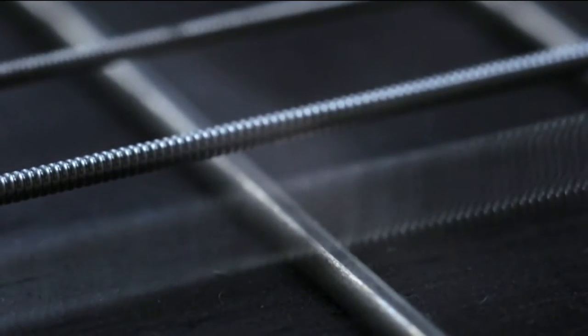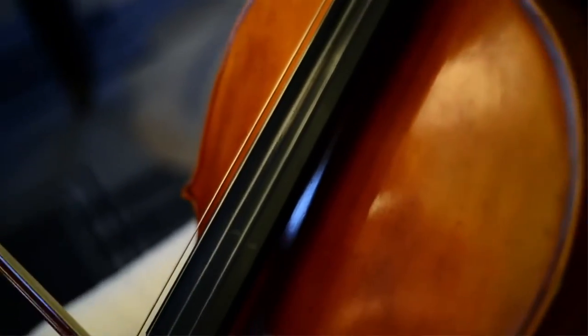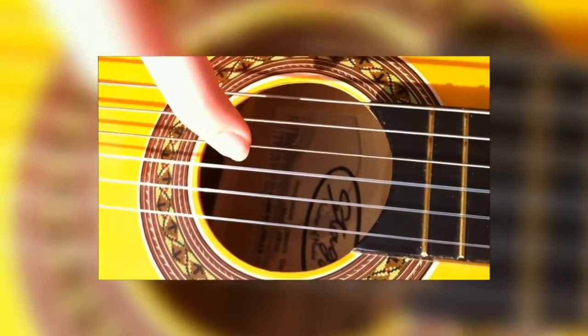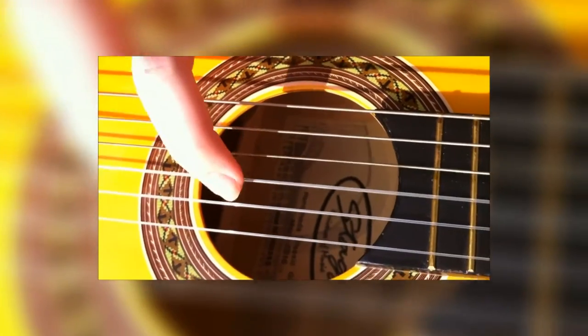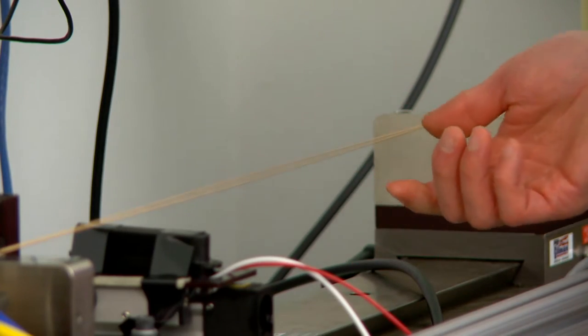Ironically, a music string itself doesn't make very much noise on its own. It's when it's set in motion that sound is created. What actually happens is that if you displace the string — if you push the string to one side, if you're in the act of plucking it — there's a restoring force that comes from the tension of the string. And then if you pluck the string and let go, it's pulled back into its original position. That's the process of vibration.